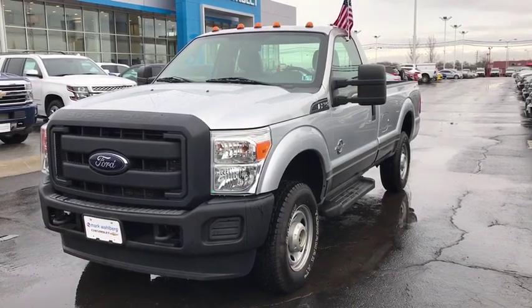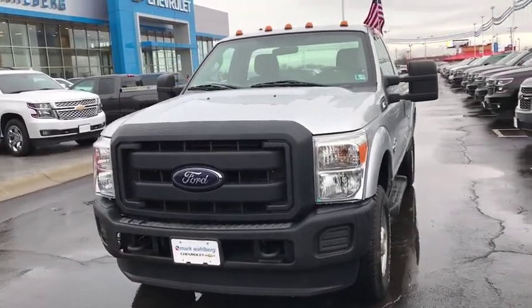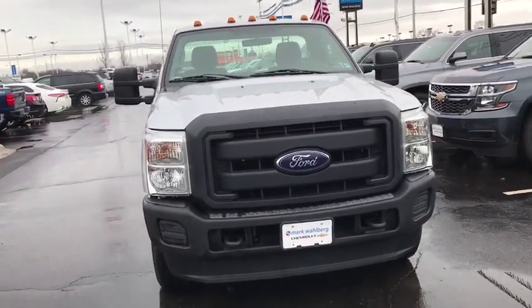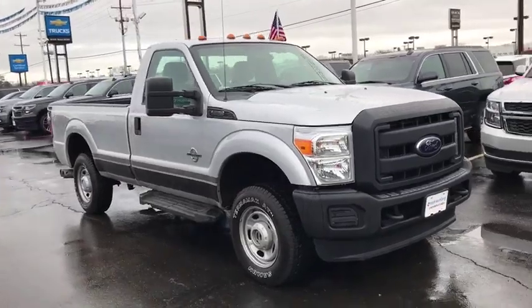The 2012 Ford F-250 Super Duty. Head-to-head fuel efficiency, head-to-head towing, head-to-head torque. Ford F-250 Super Duty.